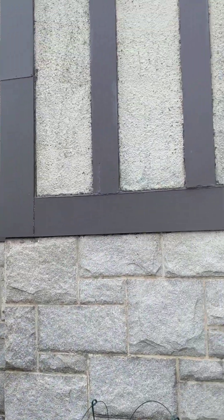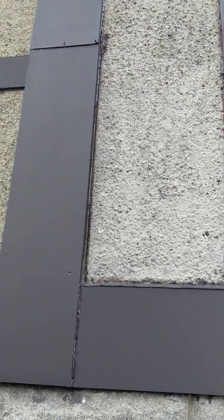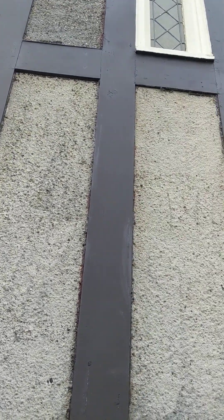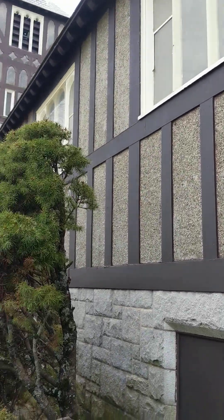I'm just looking at the side here of this — very interesting. I don't know what this is. This almost looks like pebblecrete to me. It sounds kind of hollow, so maybe it's like gunite or something that's been sprayed on or painted on all of these panels here.